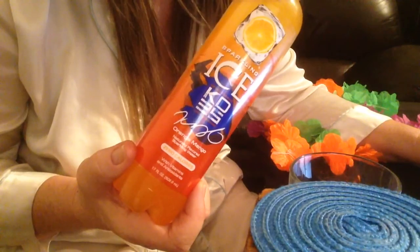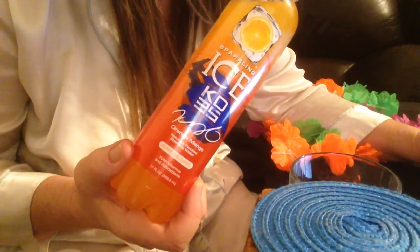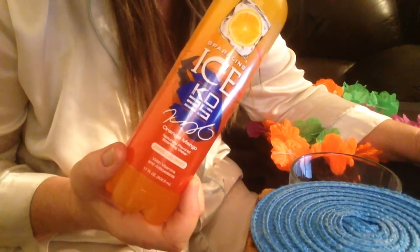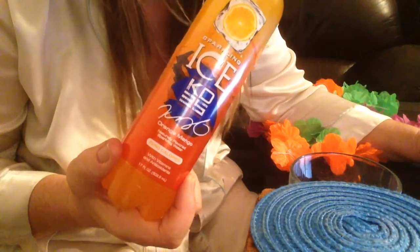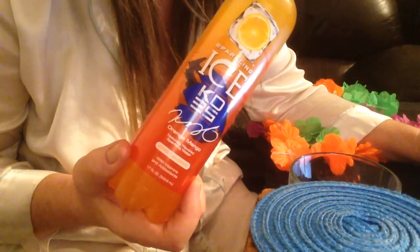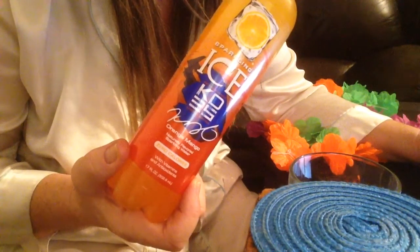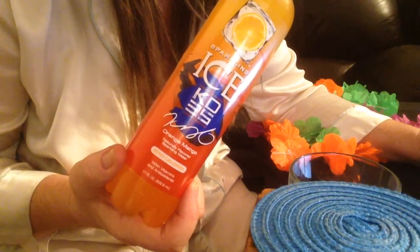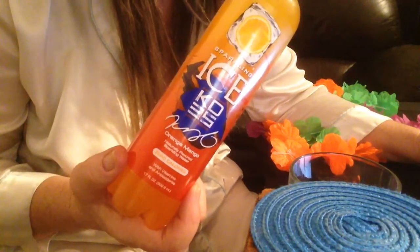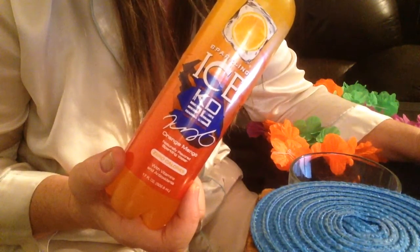Sparkling Ice recently announced its continued partnership with NBA MVP Kevin Durant through a series of initiatives for 2016, including a new interactive digital game, limited edition bottle, and support of the Kevin Durant Charity Foundation. The orange mango flavor comes in a bottle that features Durant's signature and custom basketball graphic.